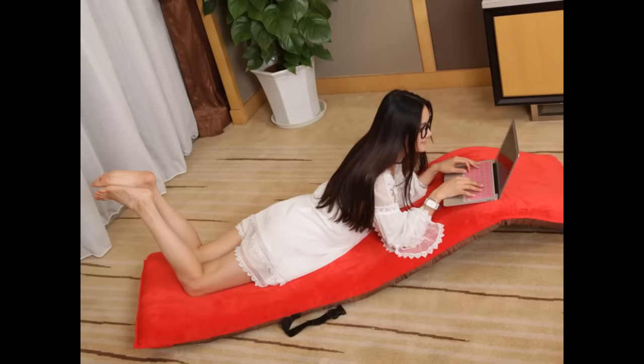Exclusively at Amazon.com. The all-new Porpora Folding Lounge Chair. This lounge chair is incredibly comfortable and great for many different occasions.